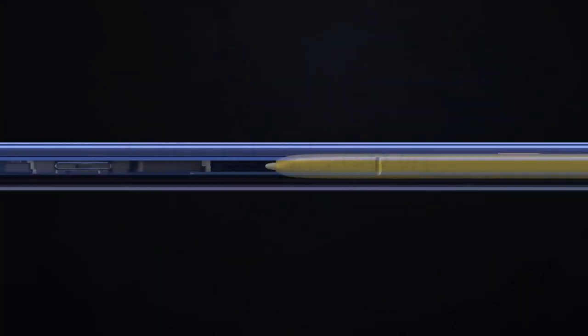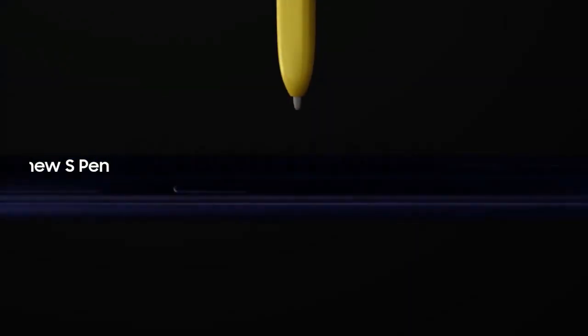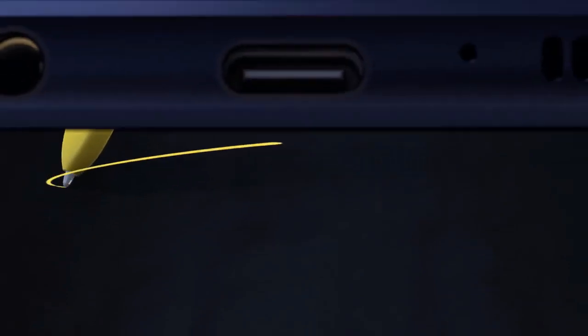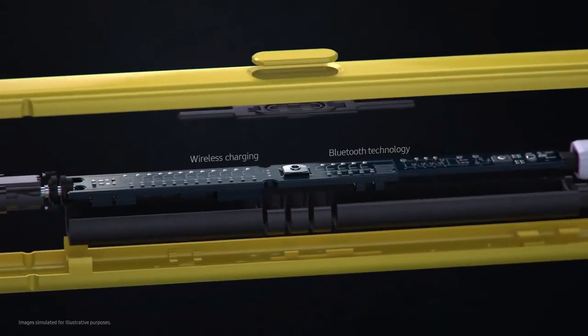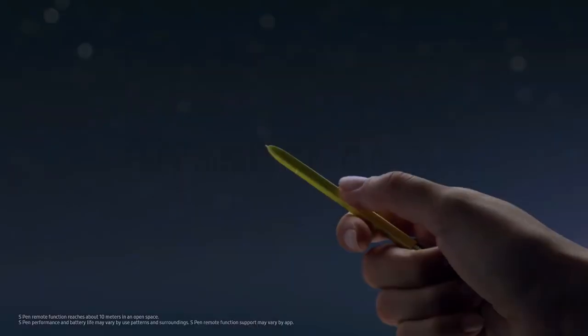Inside, at the heart of Note, lives the iconic S Pen that's always set Note apart. Our engineers have totally transformed the S Pen by embedding Bluetooth technology. The all-new S Pen lets you command presentations without even touching your phone.